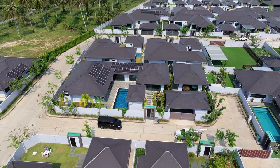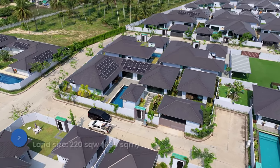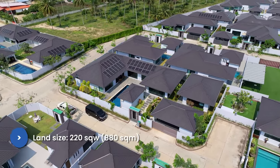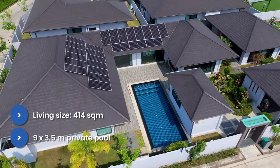It's a beautiful large villa on a plot of land that's about 220 square wa, or 880 square meters — a great size land plot. The house itself is 414 square meters of living area. It's got a private pool, a beautiful garden, a little fountain area, really nice manicured land, and a very large interior. It's one of the larger house types that this developer builds.